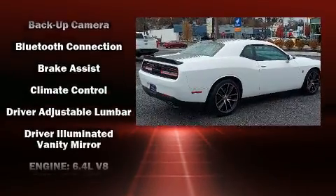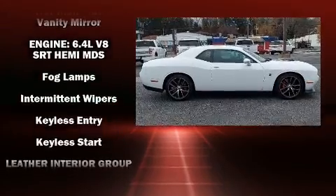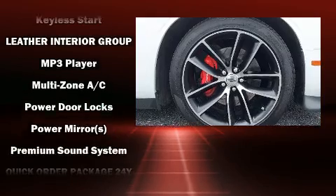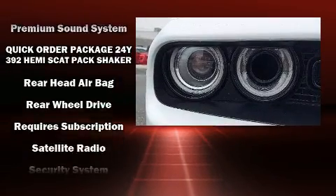Dodge prioritized practicality, efficiency, and style by including delay-off headlights, front and rear reading lights, an automatic dimming rear-view mirror, an outside temperature display, and one-touch window functionality.